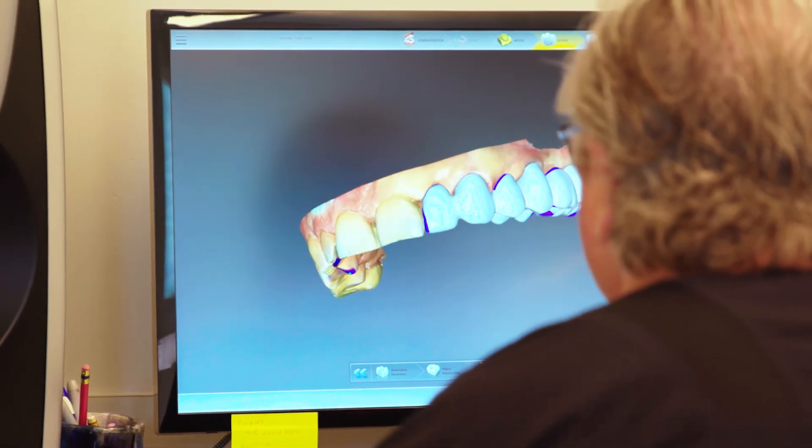In addition, there's much less bacterial adherence with these implants and therefore much less plaque, which creates a healthy environment in the mouth.